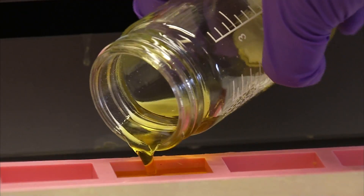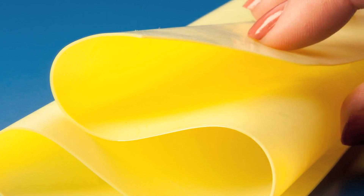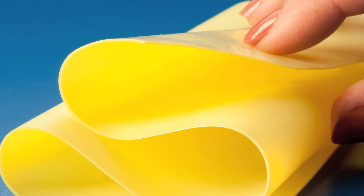We can also cast them in different shapes or even as a thin film, so that they are an insulation material that can be wrapped.